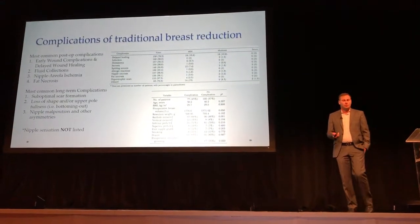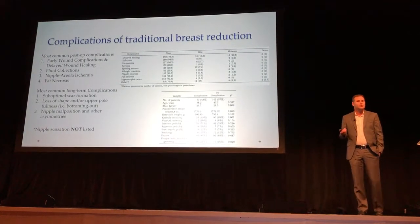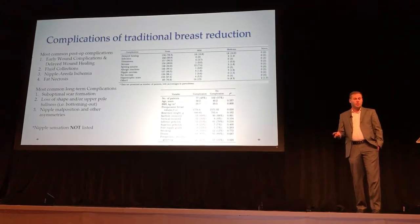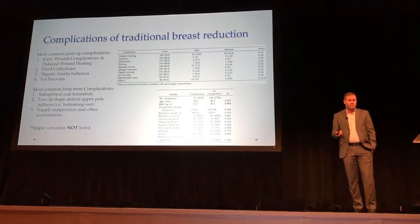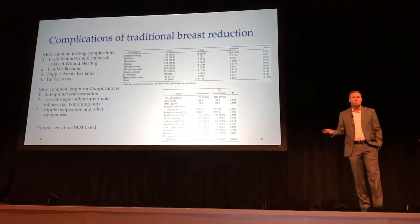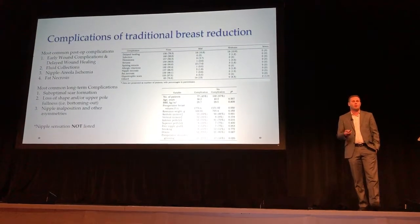Complications of traditional breast reduction — the most important is early wound complications and delayed wound healing. We see over a 20% rate, and that's pretty common. It's usually at the bottom area. There are other things such as fluid collections and, of course, nipple ischemia — you can actually lose a nipple during this procedure. And fat necrosis. The most important thing I found from looking at all this literature is that nipple sensation is not listed in any of our complications, and for someone that does a lot of breast surgery, nipple sensation is a very important part.